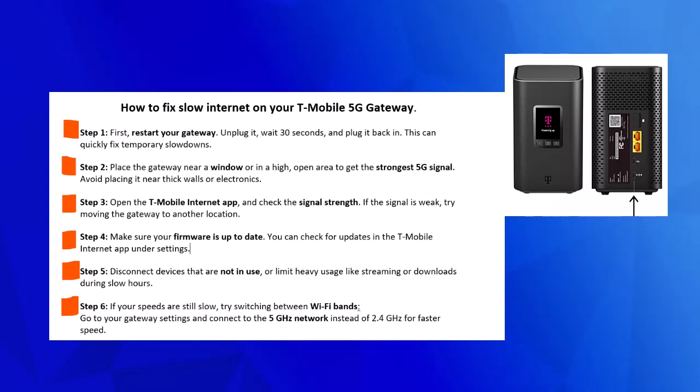Step 2. Place the gateway near a window or in a high, open area to get the strongest 5G signal. Avoid placing it near thick walls or electronics.